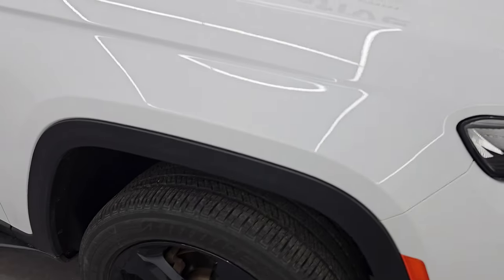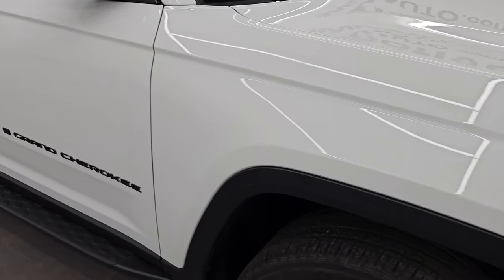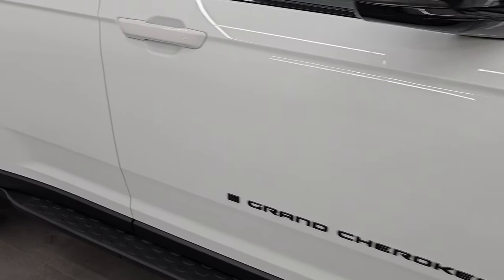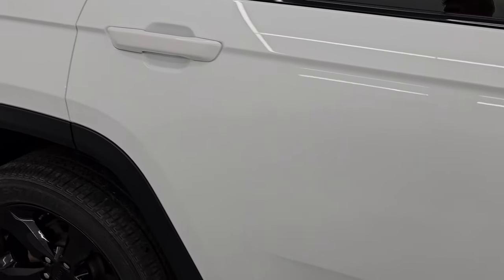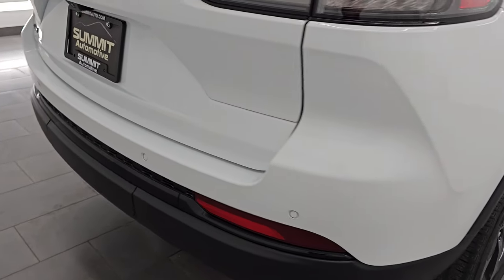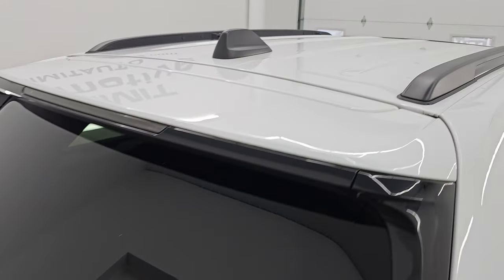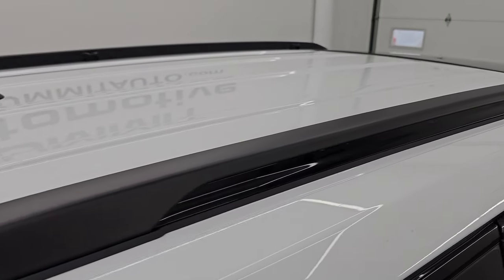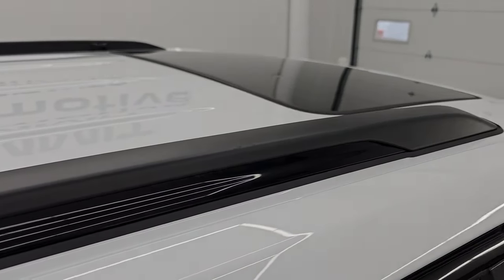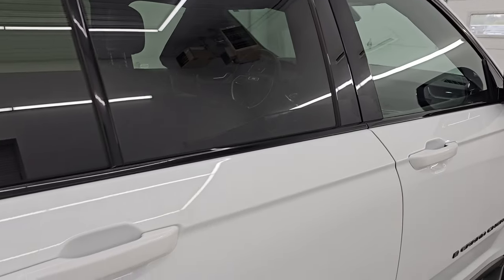As you go down this side of the 2022 Jeep Grand Cherokee, take note of how clean the body is and how reflective and mirror-like that paint is. I take these HD videos so that if you are far away or cannot make the trip down but are still interested in purchasing the vehicle, you can see and hear the vehicle and have confidence in what you're looking at before you even get here — no surprises, and you can make a smart, informed buying decision.